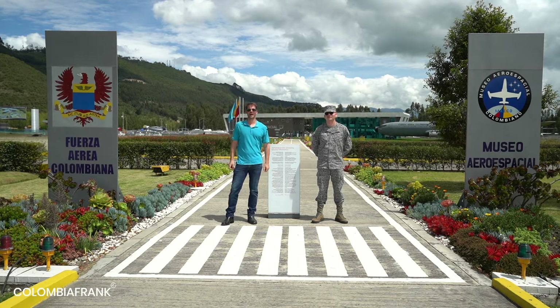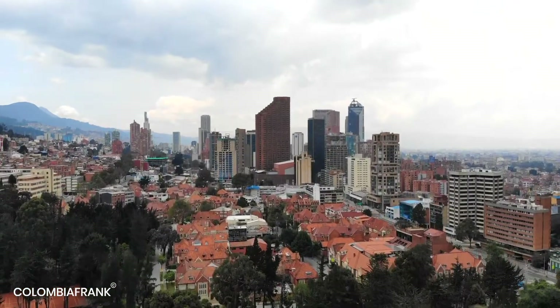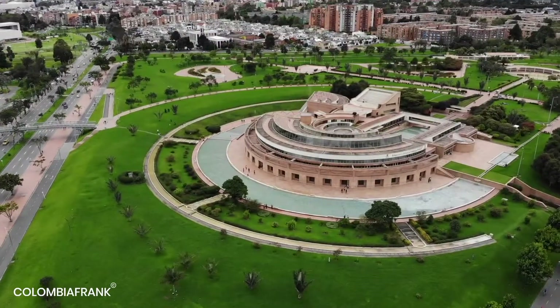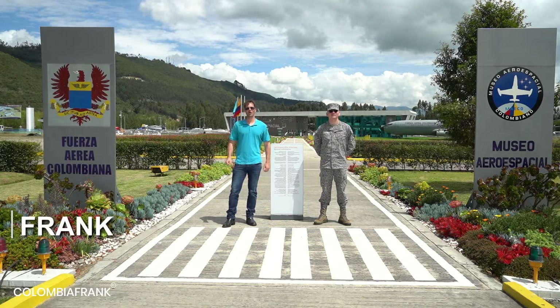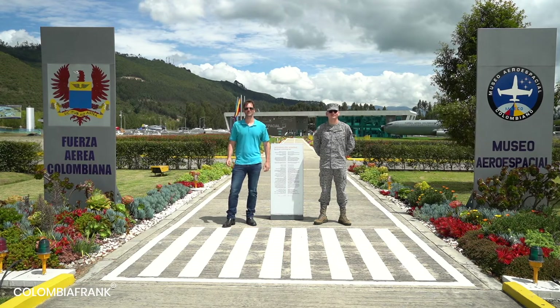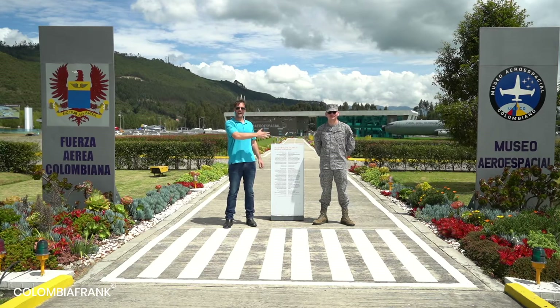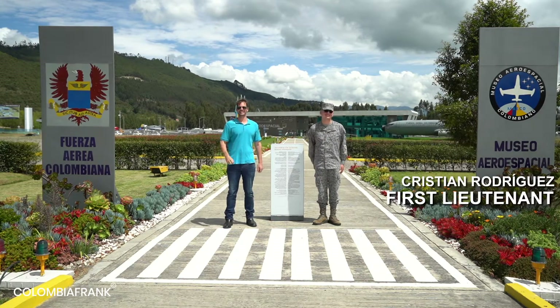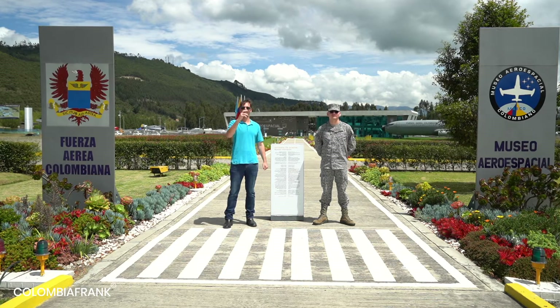Welcome to Colombia! Today we will show you the airspace museum very close to Bogota. Welcome, wonderful people all over the world! We're actually very close to Bogota — about one hour's drive — and we're at the Aerospace Museum. Here with me I present Teniente Cristiano Rodriguez, a first lieutenant, who will explain exactly what we can expect to see here.